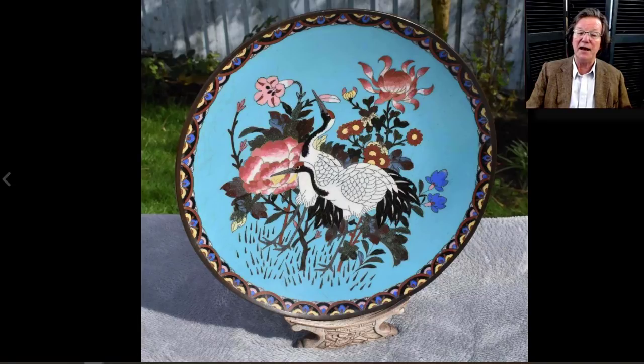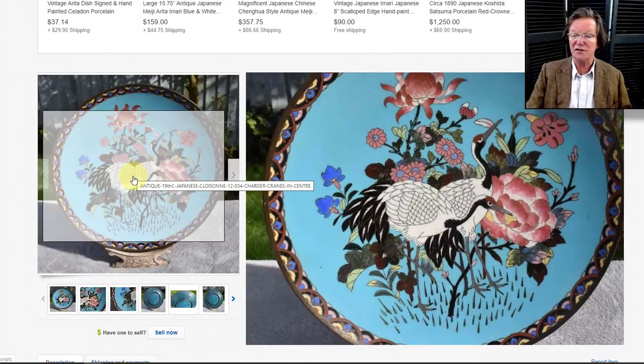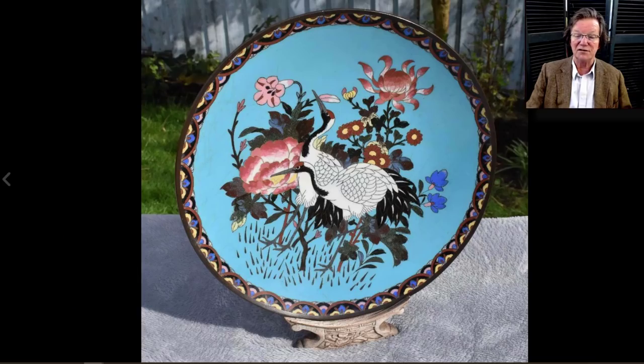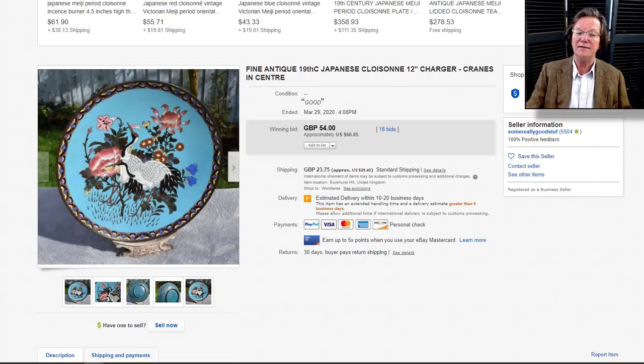These are called complementary pairs — or technically a mirrored pair — when you have two that look virtually identical except the birds are positioned slightly differently: focused right on one and left on the other. The first dish sold for $116 and the second for just $66 — sold separately. Had they been sold together they'd have done much better. Also the shipping costs: it's $29 to ship one plate from the UK to the US, but they could probably ship two for $35.